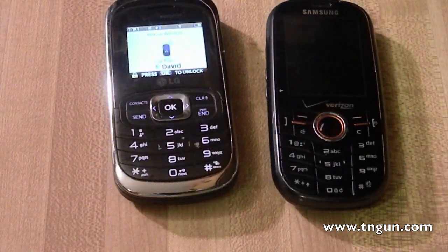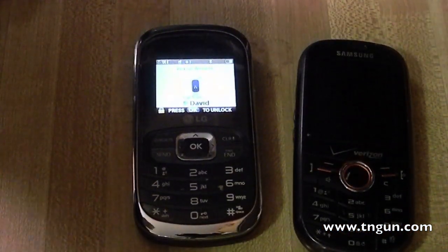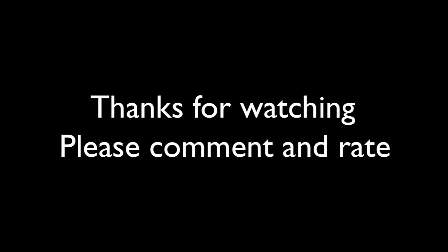I think we can show that using a microwave as a Faraday cage is a busted myth. Until next time, you can always catch us online at www.tngun.com.